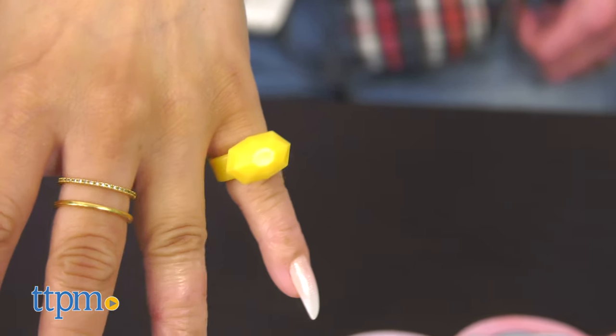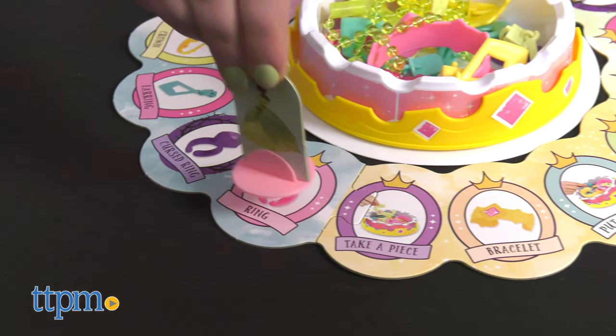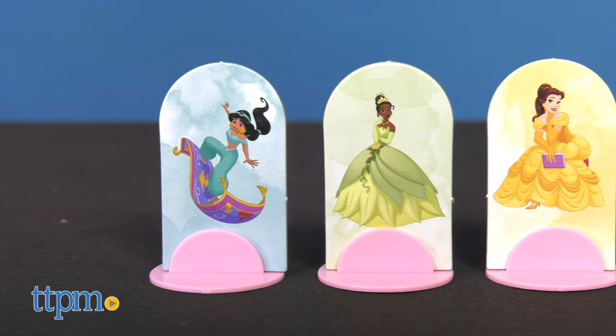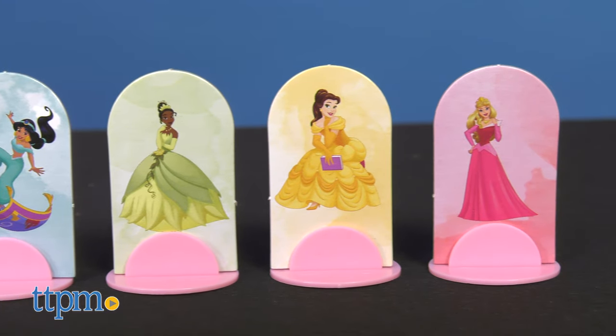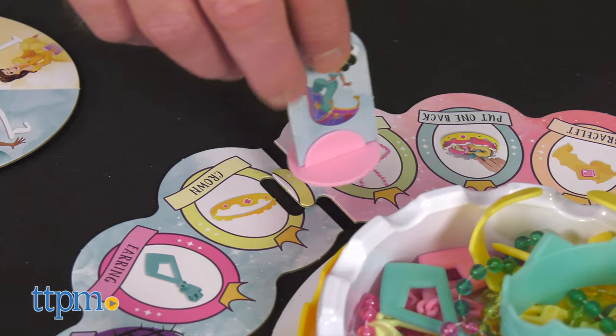The Disney Princess Edition board game includes over 20 plastic jewelry pieces and a crown that players can wear during the game. Each player chooses a princess and sits by that princess's colored corner on the board. Kids can play as Belle, Tiana, Jasmine, or Aurora as they move their pawns around the game board collecting jewelry pieces in their chosen color.